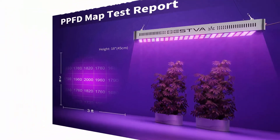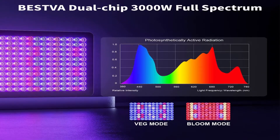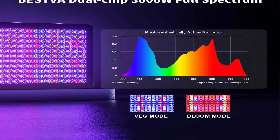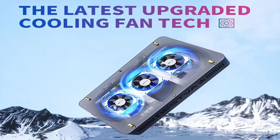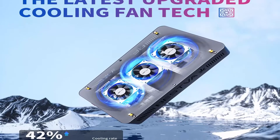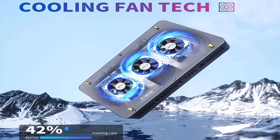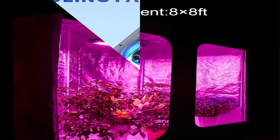The aluminum reflector increases spotlight intensity, reduces light waste, and improves light penetration by up to 50%. With 2x higher PPF than the old style, it not only shortens the planting-to-fruiting cycle but also increases yields. Double LM-301B diodes provide low energy consumption.